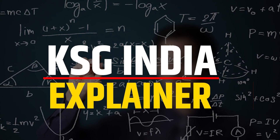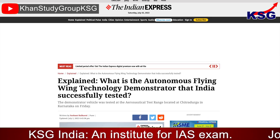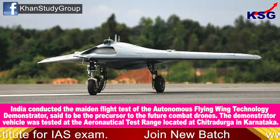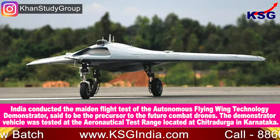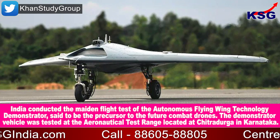You're watching KSG News Explainer. In this video, we are going to talk about India testing unmanned combat aircraft. This is for GS Paper 3, Defense Technology. India conducted the maiden flight test of the autonomous flying wing technology demonstrator, said to be the precursor to the future combat drones. The demonstrator vehicle was tested at the Aeronautical Test Range.